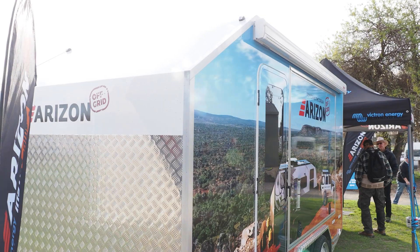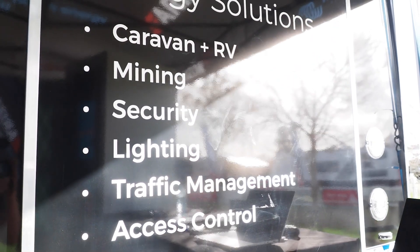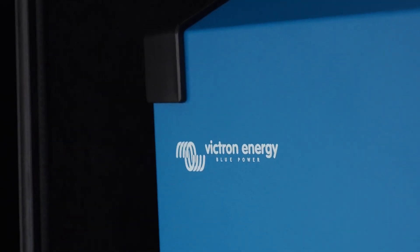They've recently been getting a lot more into the caravan and RV market with their off-grid range, supplying the best products on the market — of course Victron and Arizon. They've got a number of off-grid solutions.